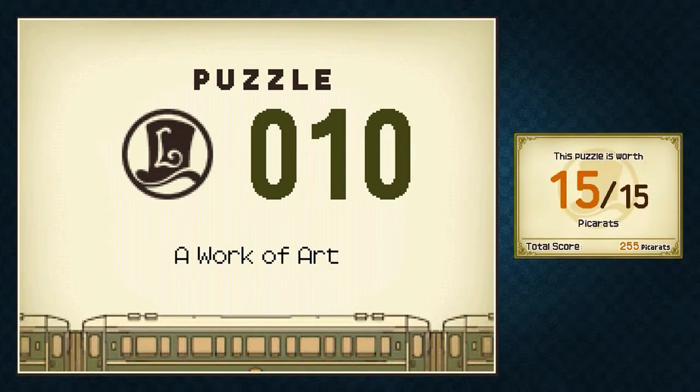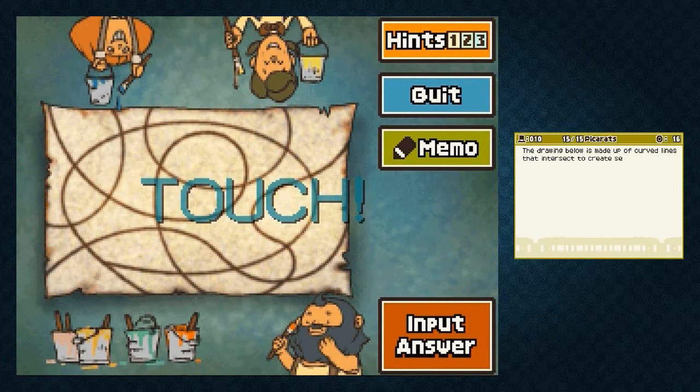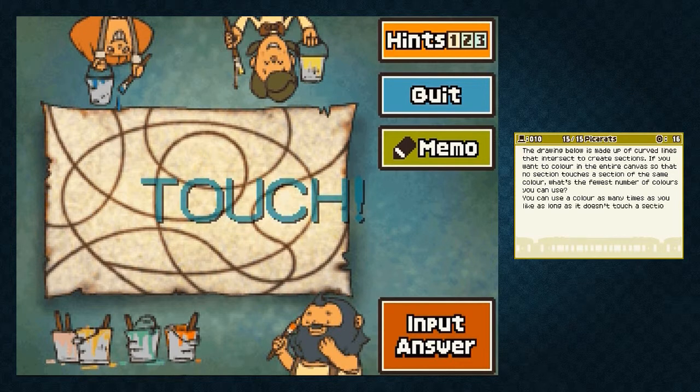Layton has a pretty interesting puzzle for us related to a work of art. The drawing below is made up of curved lines that intersect to create sections. If you want to color in the entire canvas so that no section touches a section of the same color, what is the fewest number of colors you can use? You can use a color as many times as you like, as long as it doesn't touch a section with the same color. Once you have your answer, touch input answer and enter the number of colors.